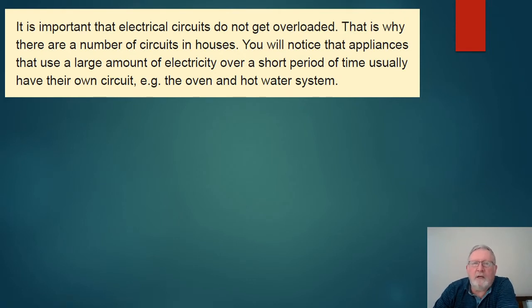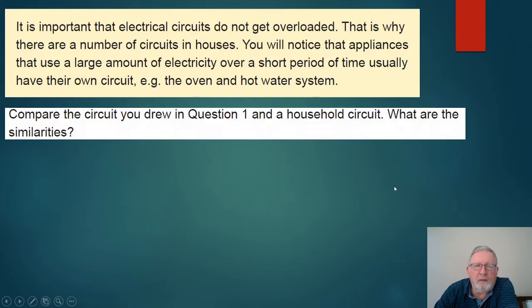It's important that electrical circuits don't get overloaded, and that's why houses have a number of different circuits. Appliances that use a large amount of electricity over a short period of time usually have their own circuit — that's why in the household diagram the oven and the hot water system were on their own separate circuits.